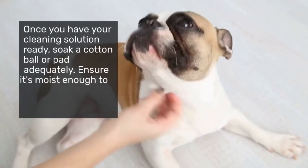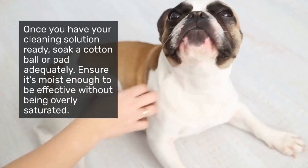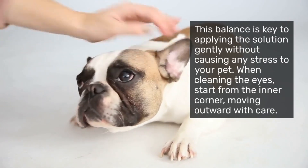Once you have your cleaning solution ready, soak a cotton ball or pad adequately. Ensure it's moist enough to be effective without being overly saturated. This balance is key to applying the solution gently without causing any stress to your pet.